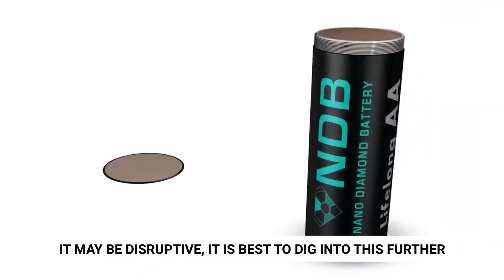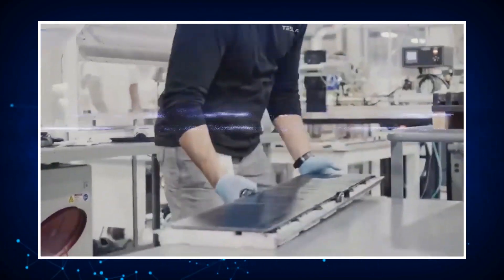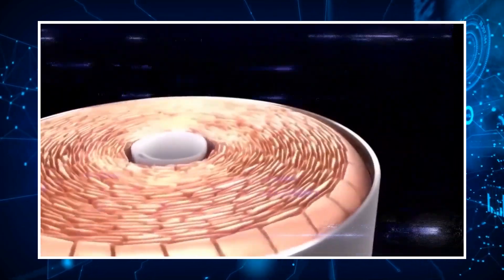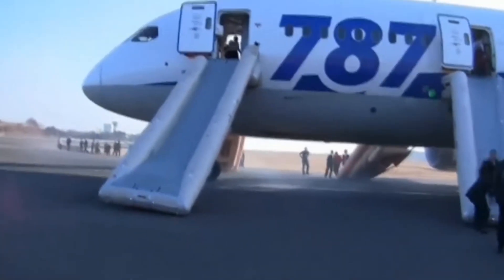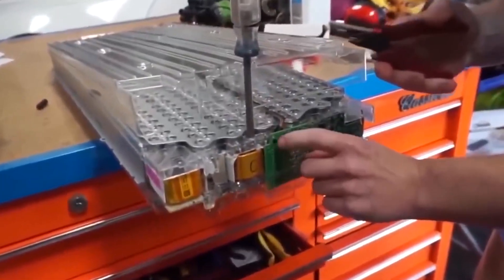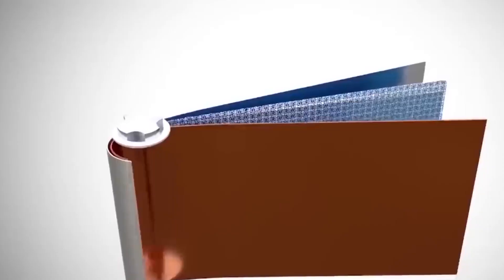Although it may be disruptive, it is worth digging further into this. The strength of lithium-ion batteries is not as high as that of certain other rechargeable technologies, and nuclear diamond batteries discharged too far also need protection against overcharging and must keep current within acceptable bounds. The grounding of the Boeing 787 fleet after onboard battery fires is one example of how lithium-ions, despite their technological potential, have several safety issues that have caused considerable problems.